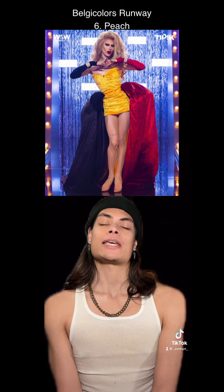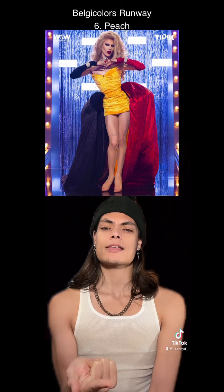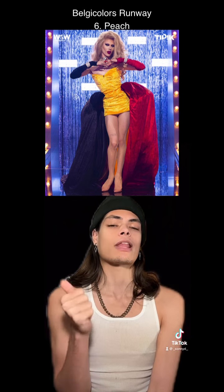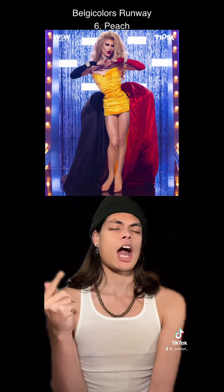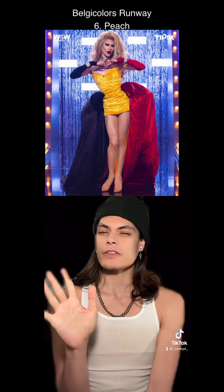At number 6, Peach. Gorgeous, beautiful, stunning. She looks like a sexy princess. She's another queen that went with the literal flag. But this is hot. This is fashion. This is regal. I love this.